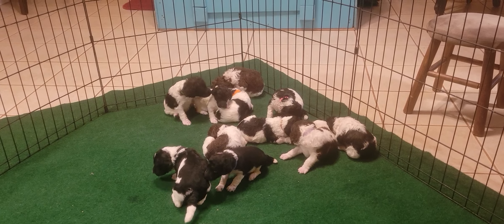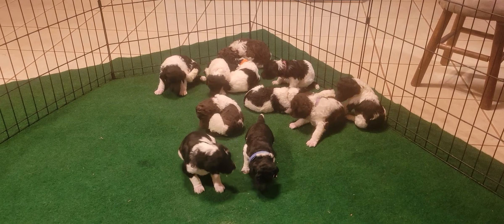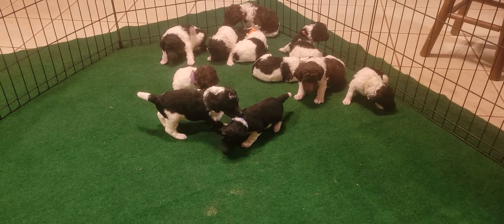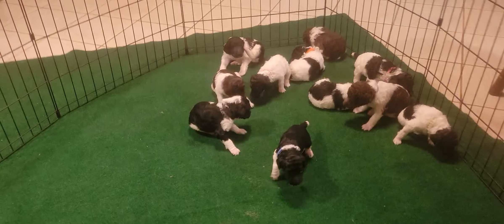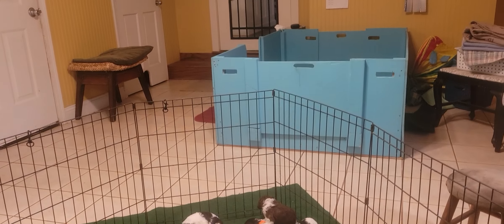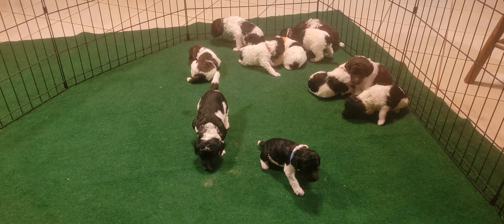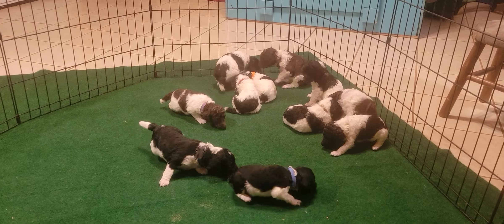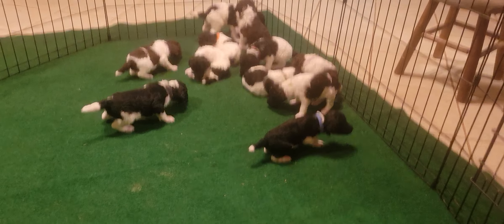Hello everybody, this is the Freedom Litter 2023 and there are 11 of them. This is the first time they've been in a pen and even out of their box over there, because we feed them there. This is the first time they got to explore the pen - they're three weeks old, born on the fourth of July. I've got their little pellet box in here.